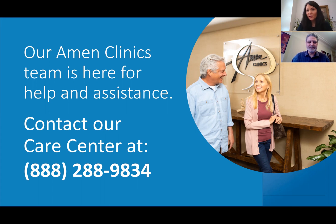We see clients for consultations, medication management, and comprehensive evaluations including neuroimaging. If any of you have questions and wish to speak with one of our care center specialists for information, you can contact the care center at 888-288-9834. Someone will be there to assist you. Thank you very much, and I look forward to seeing you at Amen Clinic in New York. I hope that you all stay safe.